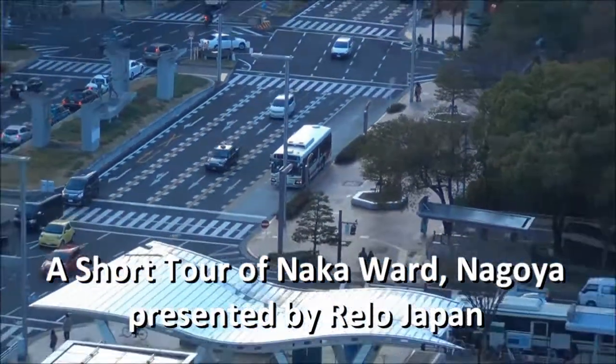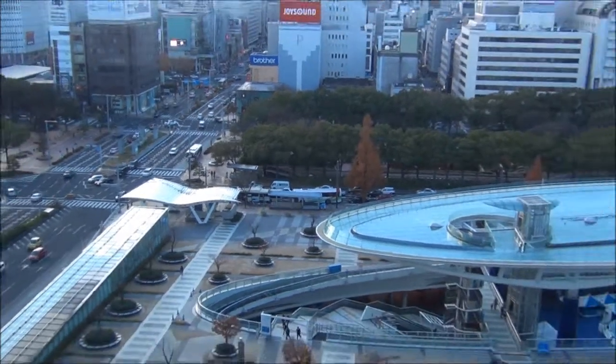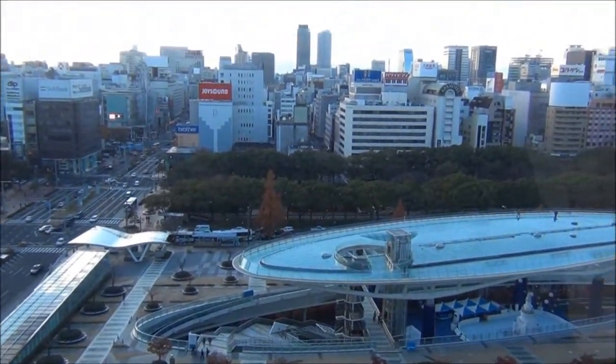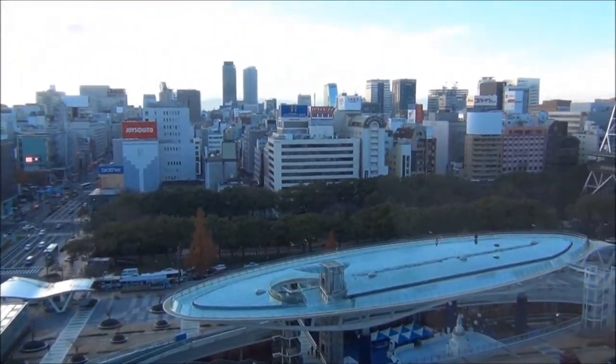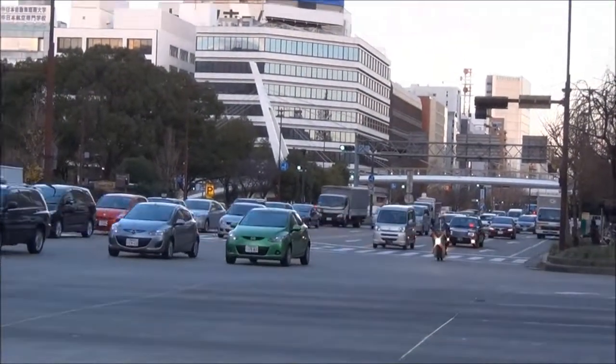Welcome to Nagoya, Japan. At about 2.3 million residents, it is the fourth most populated city in the country. For this short introduction video, we'll be taking a closer look at Naka Ward, located in the heart of the city.